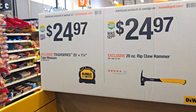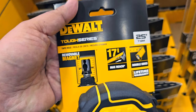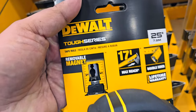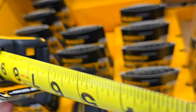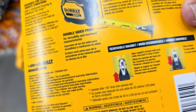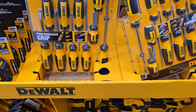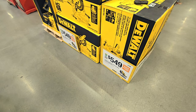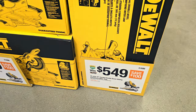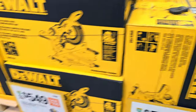$24.97 for the tape measure, Tough Series, and $24.97 for the hammer. The tape measure has a removable magnet, 17-foot max reach, labeled on both sides with instructions on how to put it on or remove it. You got the screwdrivers — the stubbies — and they got the top-of-the-line one on sale: $549, down from $649 — I believe it's the 780 model. Pretty good deal.